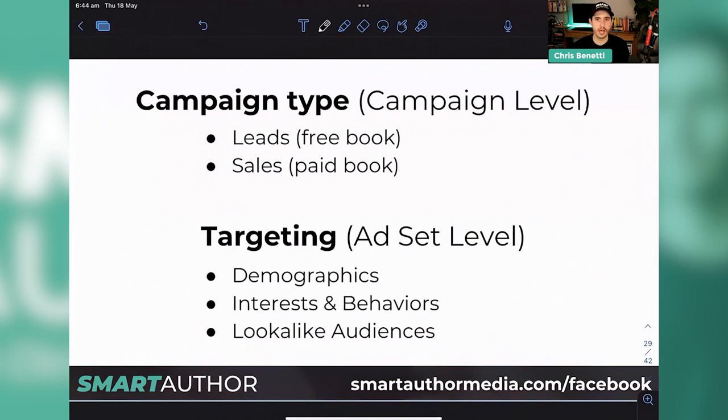Then we have the targeting at the ad set level — demographics: age, gender, location, interests, and behaviors. This is the detailed targeting area where we start to look at who we want to target. For Sue's book as an example — women of faith — we'd go into detailed targeting and type in things related to that. People who would potentially be authors but also believe in God. We would look at popular churches in the target countries, popular influencers, and do a discovery on where to start our search. We'll actually jump into the Facebook ads editor and go through this together.